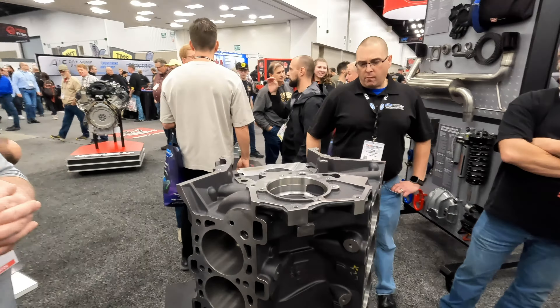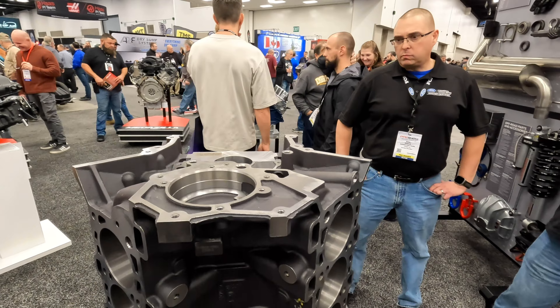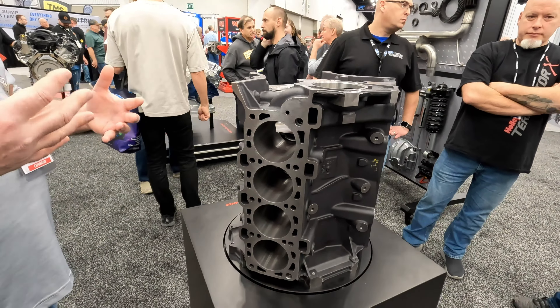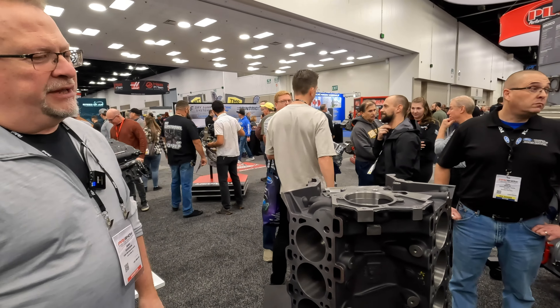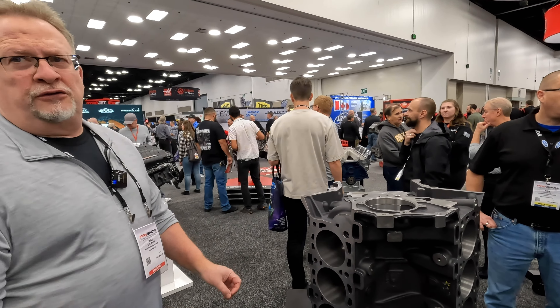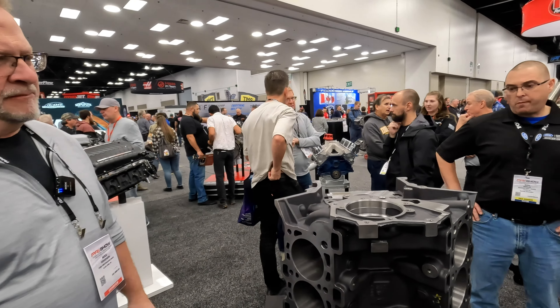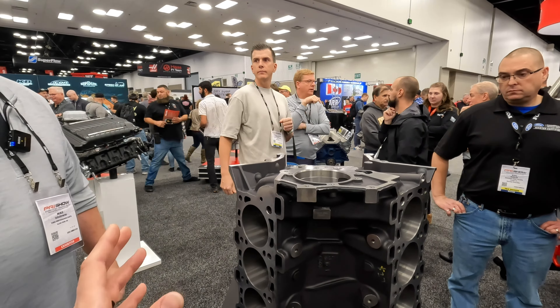We don't know how much power it will hold — nobody's broken one yet. It's targeted at racers building big boost who need something that will be an improvement on a sleeved production block. And this is not just pouring iron into an aluminum block mold — this is a complete new design, new tooling, new everything on this Iron Coyote block. The thing that surprised me is the weight. You can tell you guys made this thing extra beefy.